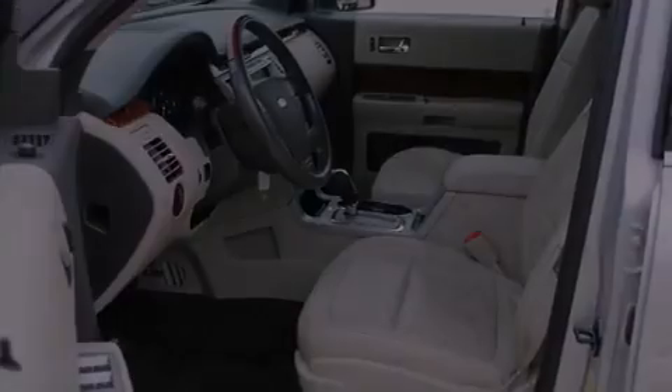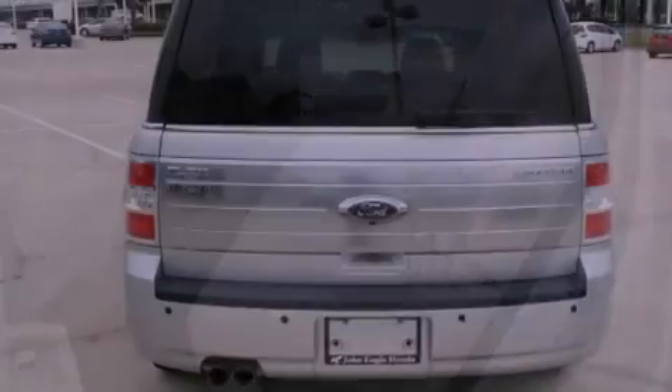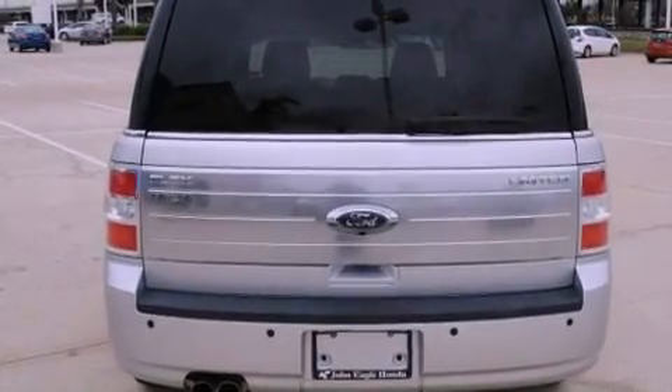12-volt power outlets, fog lamps, a stability control system, and memory settings for the driver's seat positions, so you can recall your favorite position with the push of one button.